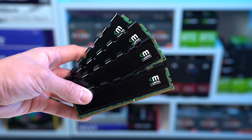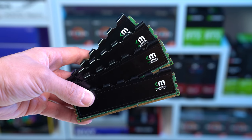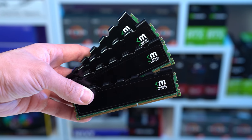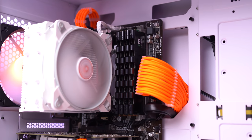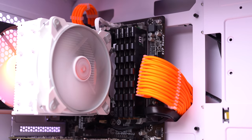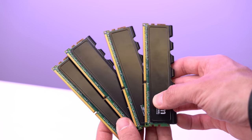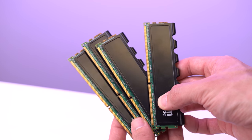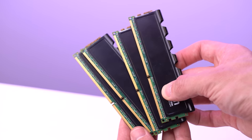Next up is the RAM — the Mushkin Blackline 4x4GB kit of DDR3, found used on Mercari for just $35. This is a very solid deal considering DDR3 goes for roughly the same price as DDR4 right now, and prices could continue to rise. If you don't have patience, you'll most likely pay around $45 to $55 for a 16GB kit of DDR3.